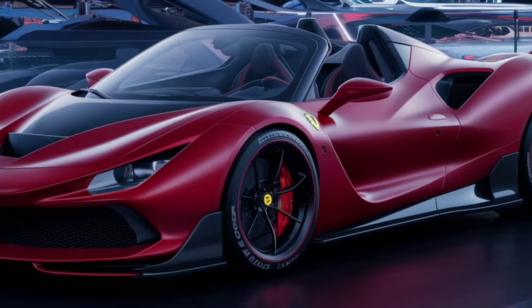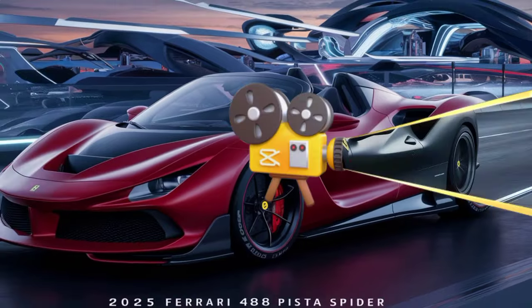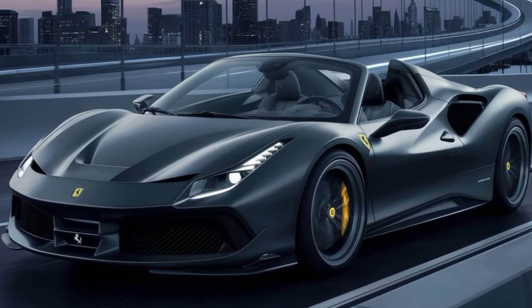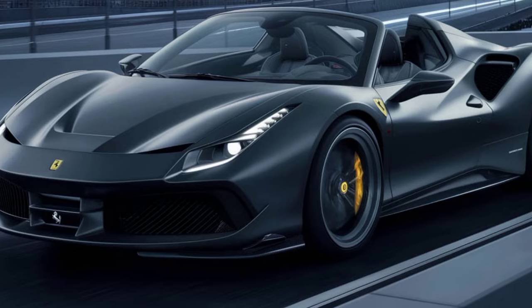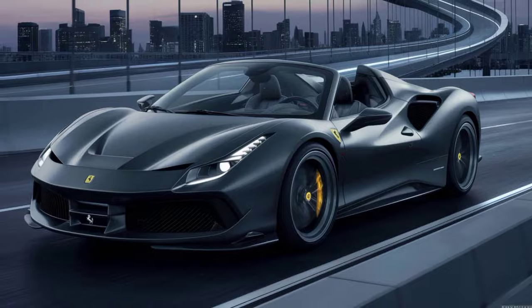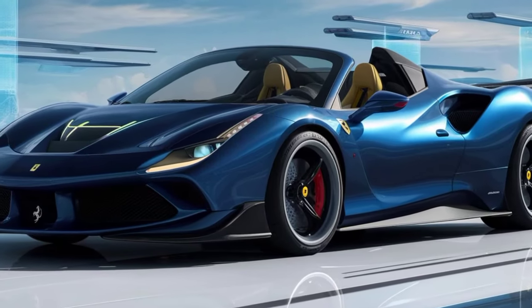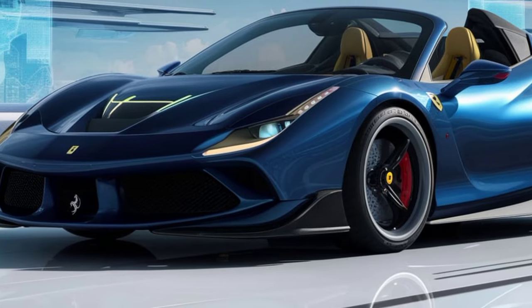The Ferrari 488 Pista Spider 2025 is more than just a car — it's an experience. It's a rolling piece of automotive sculpture that delivers breathtaking performance and an unforgettable driving experience. Sure, it's not the most practical car, but it's not meant to be. It's meant to be a thrill machine, a head-turner, and a symbol of status.